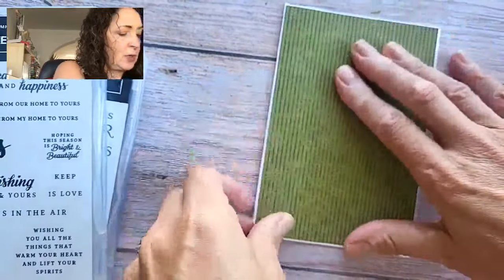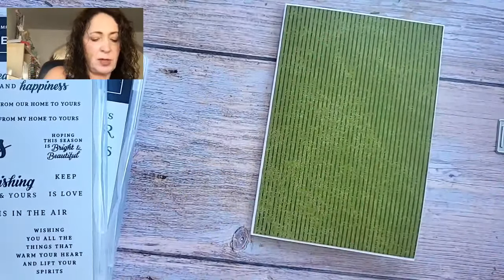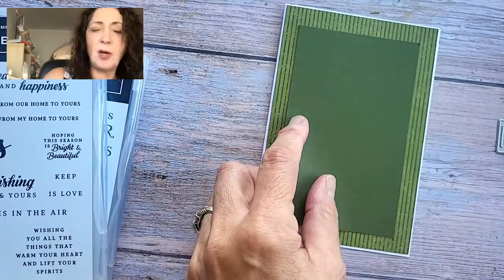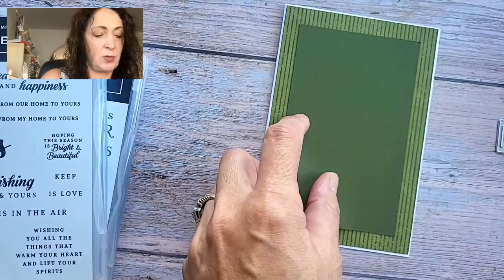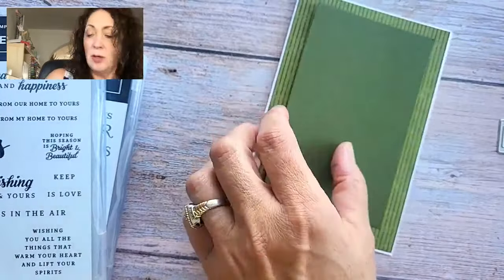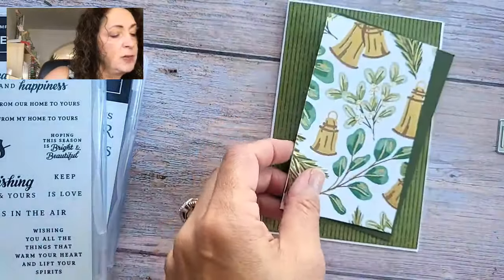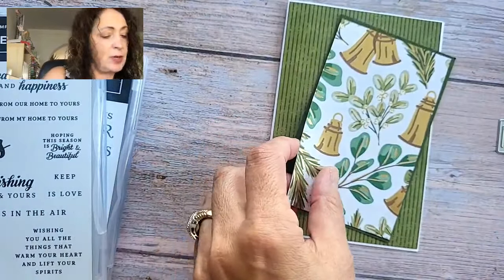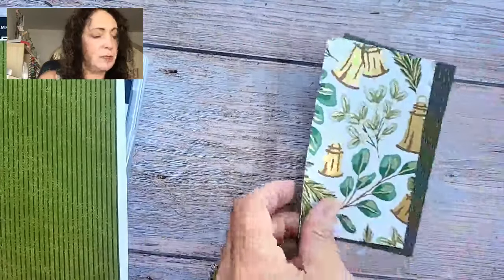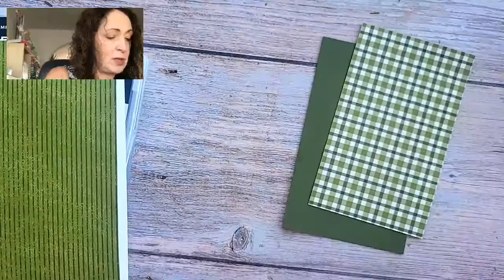So there we have the base, and now we're going to start with our first layer on here. This one is three and a quarter by five and a quarter. And then I'm going to use this piece with the bells — it's three and an eighth by five and an eighth. So we just have a little edge; I'm going for one-eighth of an inch edges.